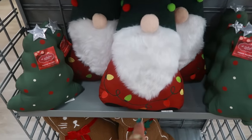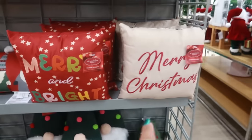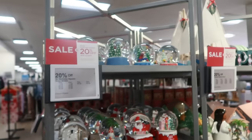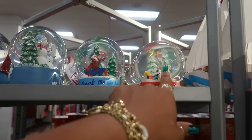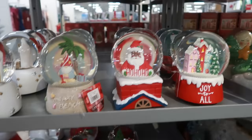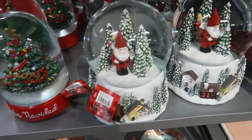There's also some gnomes tangled in lights and these little trees. Merry and Bright, Merry Christmas, and some more gnomes. They have all kinds of snow globes — Marvel, Disney. $25 for the smaller ones, and these big ones down here are $40.